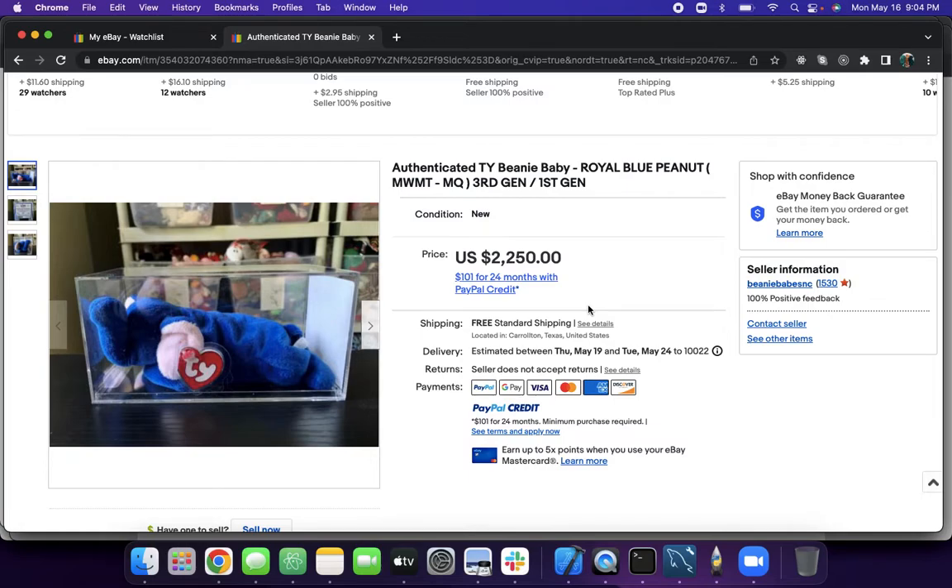Hello everyone, Beanie Fanatic here, reporting on the Holy Grail that the community collectors would say is the Holy Grail of Beanie Babies, right here. This is Royal Blue Peanut, authenticated by True Blue Beans.